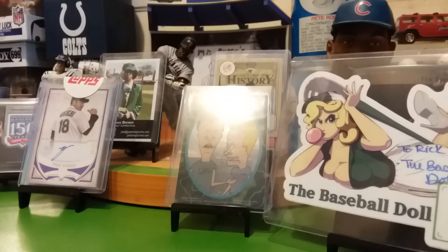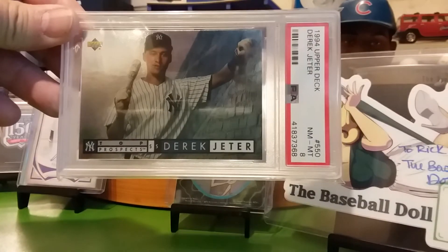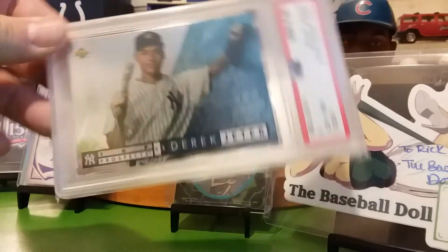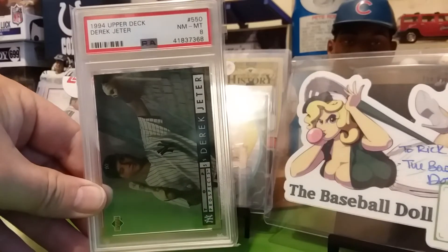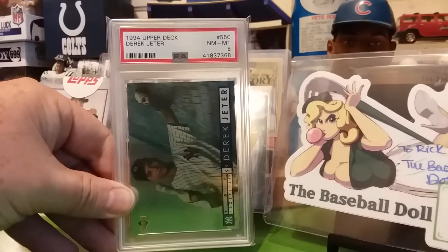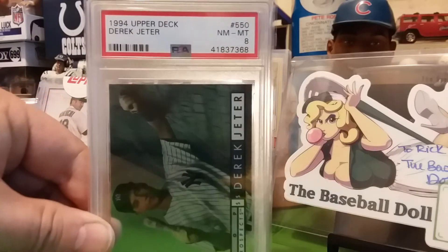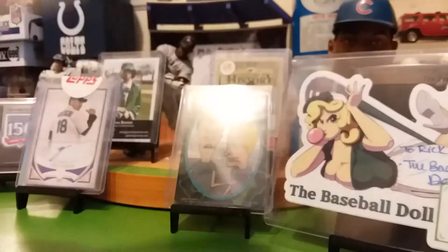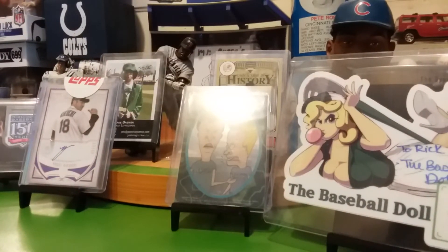Alrighty, this one here is a 94 Upper Deck top prospects, near mint to mint 8. Let me show that one more time. Alrighty, next one.